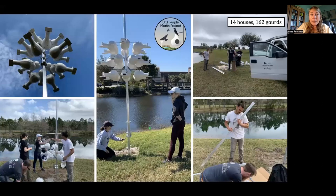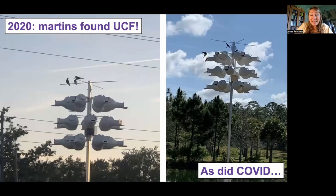Together with my students, we established the UCF Purple Martin project in 2020. In January and February of 2020, we set up 12 houses — we have 14 now — with a total of 162 gourds for these birds. We set these houses up and left for spring break, hoping that we would have some birds when we returned. The martins found us while we were on spring break, but so did COVID.